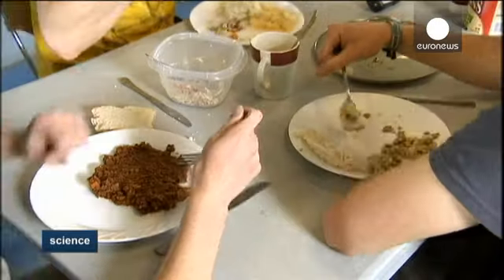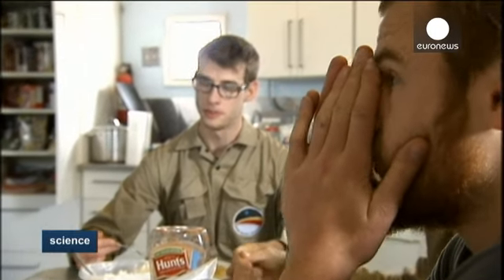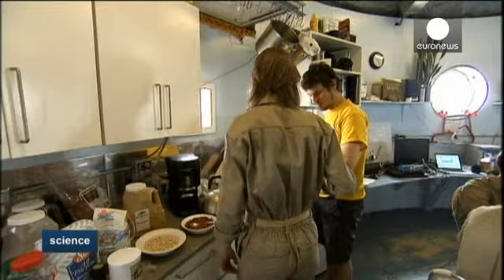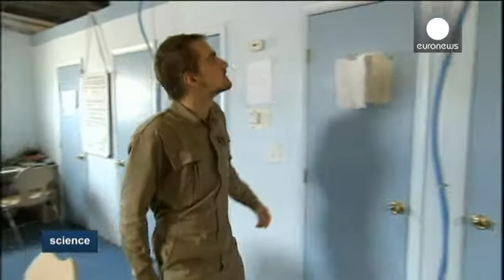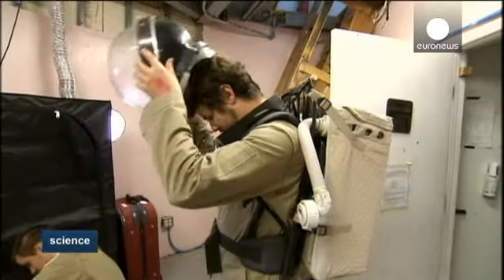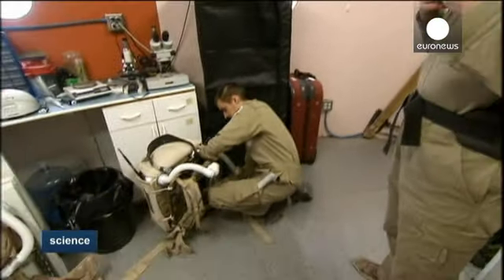The habitat is circular and shaped much like the stage of a rocket that could one day land on Mars. Only eight metres in diameter and with just 100 square metres of space split into two floors, the interior is spartan. Water is rationed and all food is dried astronaut rations. The only private space is the tiny bedrooms.